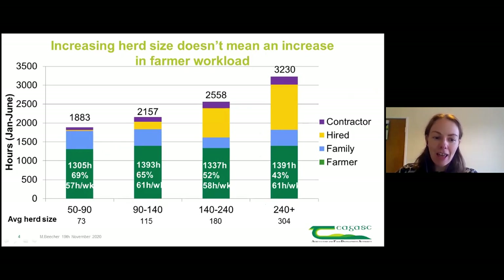We did a study with Connor Hogan last year in 2019, looking at the January to June period. On seasonal calf-based systems, that's when the peak workload occurs. What Connor found was that regardless of herd size - whether milking 50 cows or 240 cows - the hours worked by the farmer was relatively stable. The proportional share the farmer was contributing was decreasing as herd size increased, because larger herds relied more on contractors and hired staff.